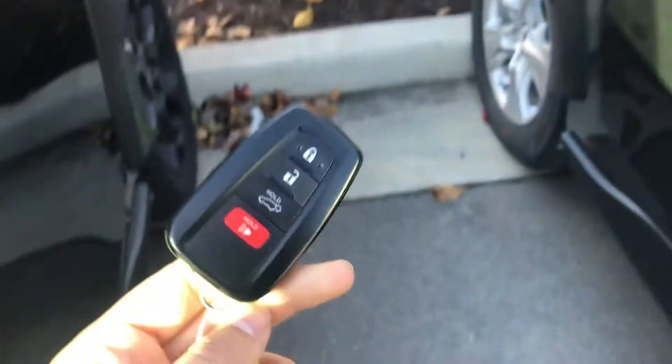Starting off with the keypad, you have a smart key system. This gives you a keyless entry and a push button start.